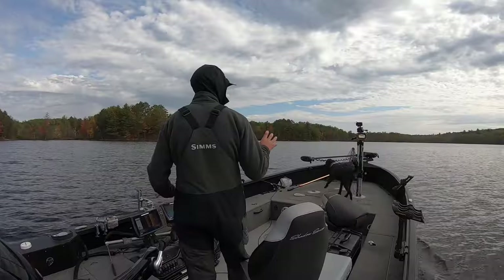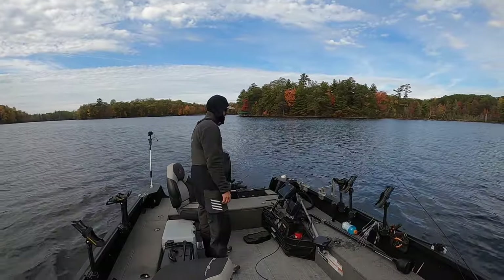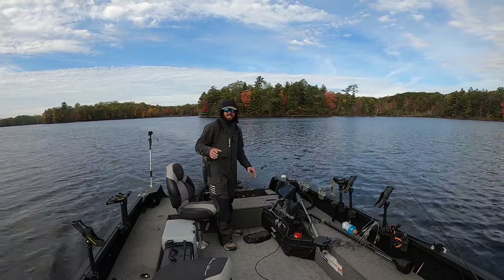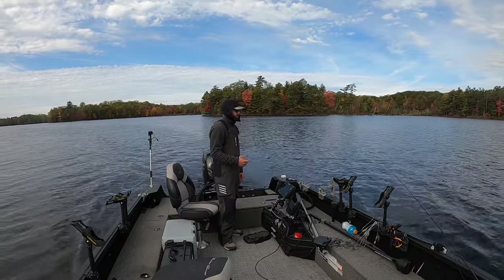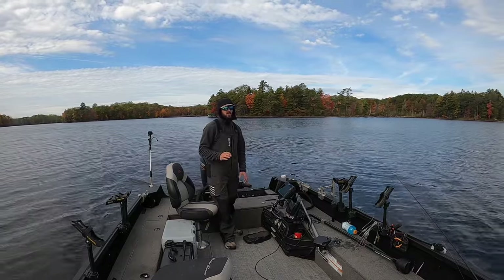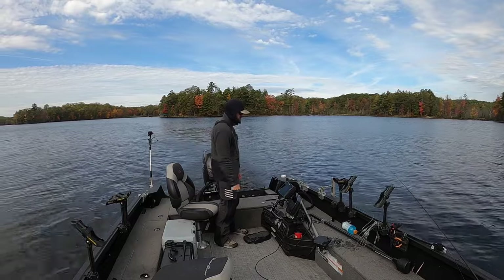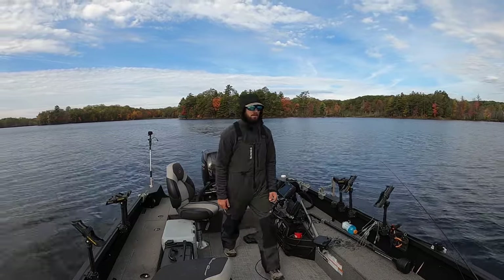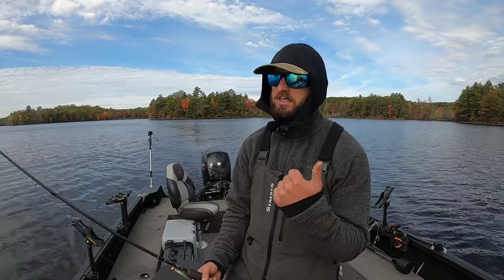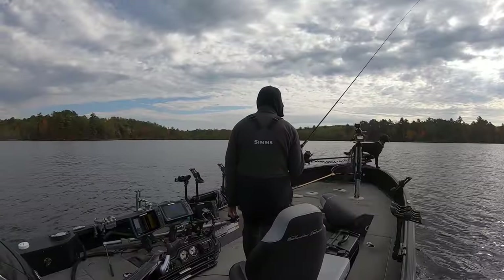Today we're bouncing around up here in northern Wisconsin, little lake to little lake. Look at the trees, look what I'm wearing — fall is in the air, water temp 58.8 degrees. This is the time of year when you have the turnover effect beginning to happen on a lot of lakes. I filmed this morning a sit-down piece talking about that, showing screenshots of what you want to see on the graph. Today we're going to do one of my absolute favorite things: bouncing around little lake to little lake, get in some shallow water cover, put on a plastic, snap jig it aggressively, and catch walleyes, pike, largemouth, smallmouth, maybe a big crappie.